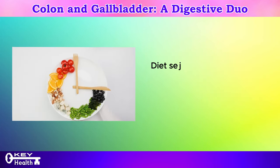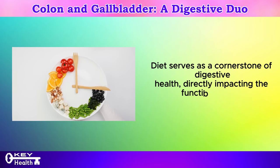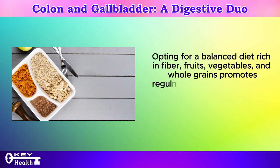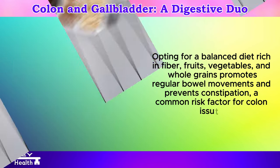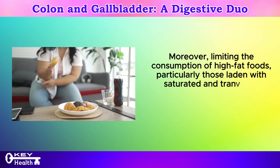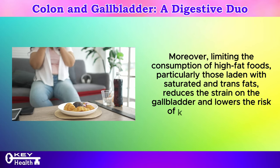The role of diet: diet serves as a cornerstone of digestive health, directly impacting the function of both the colon and the gallbladder. Opting for a balanced diet rich in fiber, fruits, vegetables, and whole grains promotes regular bowel movements and prevents constipation, a common risk factor for colon issues. Moreover, limiting the consumption of high-fat foods, particularly those laden with saturated and trans fats, reduces the strain on the gallbladder and lowers the risk of gallstone formation.